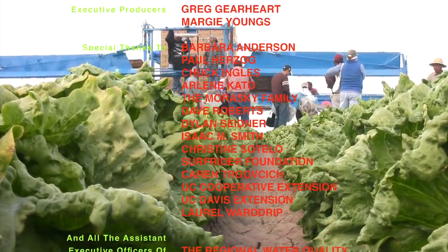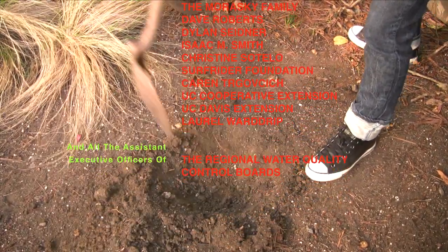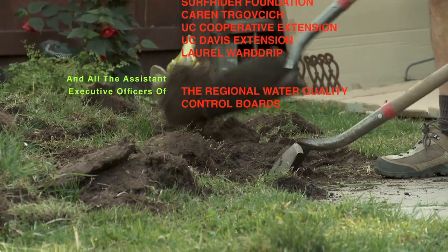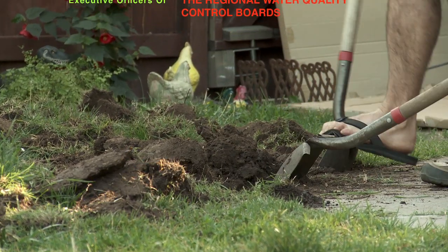Yeah, you better wash them. But flowers are purdy, and they grow in soil. Don't you just love them? Yes, trees are climbing, and they grow in soil. And you need to grow.